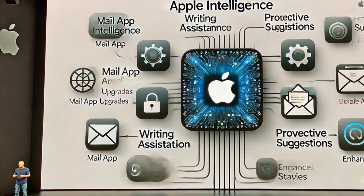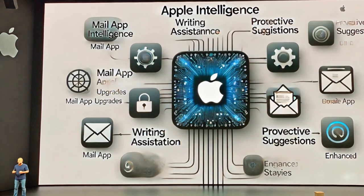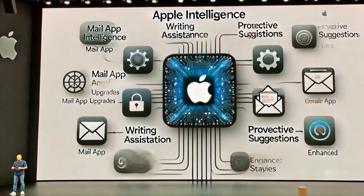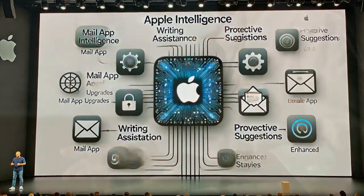Apple Intelligence received generally positive reactions. Users are excited about the potential for a more streamlined and personalized experience. Some concerns remain about the level of automation and potential privacy implications. While Apple showcased several functionalities, details on specific features and how they might interact with each other were scarce.